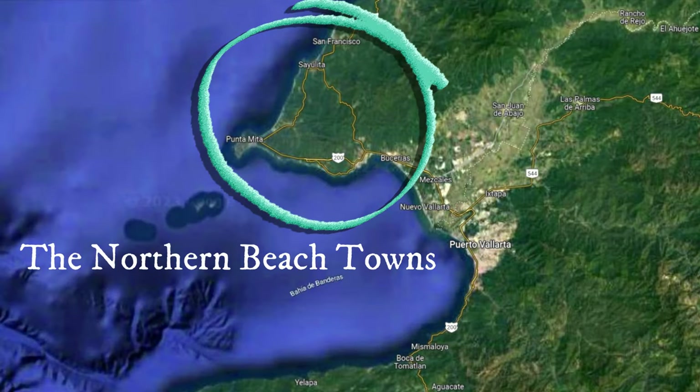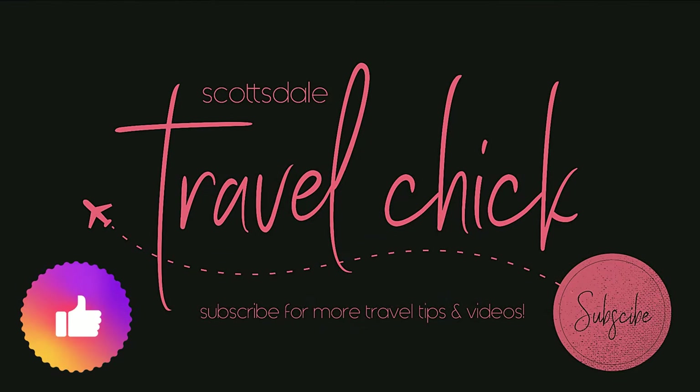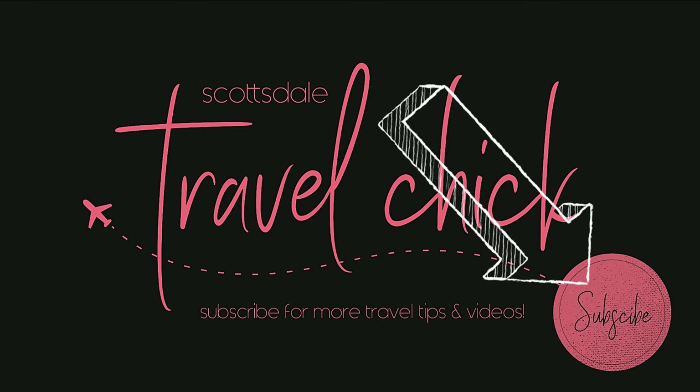Okay, the north beach towns are next — but just a quick break here to say if you're enjoying this video please give us a thumbs up, an encouraging comment, maybe forward it to some friends, and please consider subscribing to our channel for more fun, informative videos just like this one.